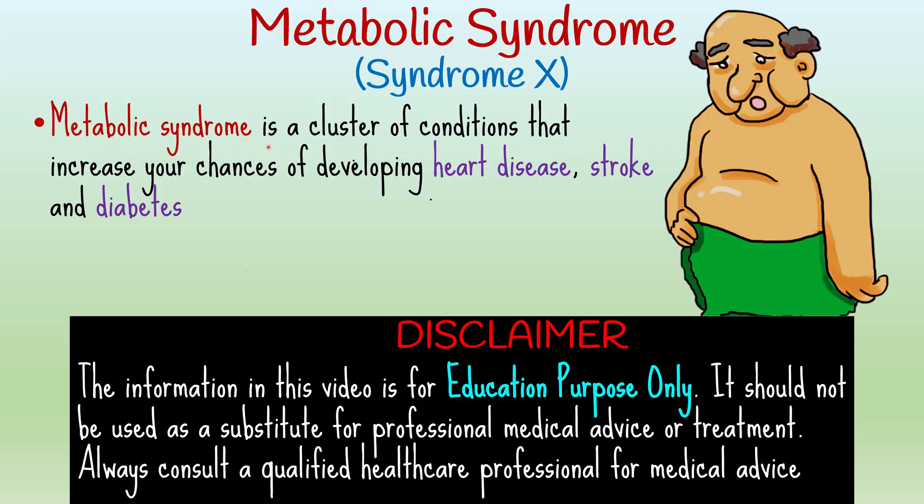Metabolic syndrome is a cluster of risk factors or conditions that often occur together and increase your risks of developing heart disease, stroke, and diabetes. In this video, we're going to break down everything you need to know about metabolic syndrome, including its causes, symptoms, and most importantly, how you can manage and even reverse it through simple lifestyle changes.